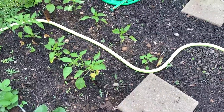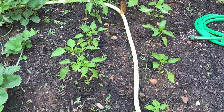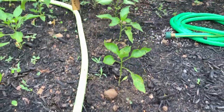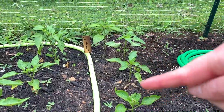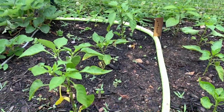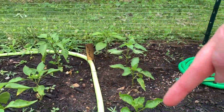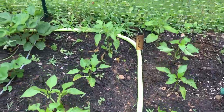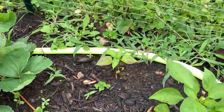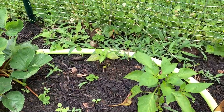Down here is the pepper area. I have four types of peppers. This is a serrano, and these three are California Wonders I think. These I bought as seedlings and these I grew from seeds. Back here I have two jalapeño plants, and that little guy there — his leaves are looking a little funky but he looks healthy so I'm going to leave him alone for now.